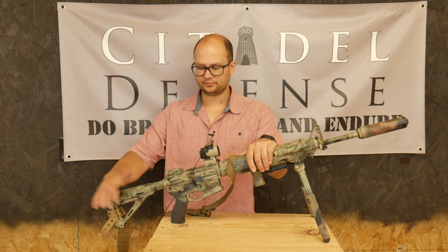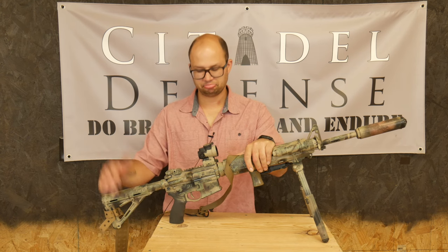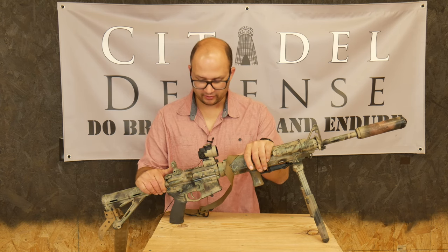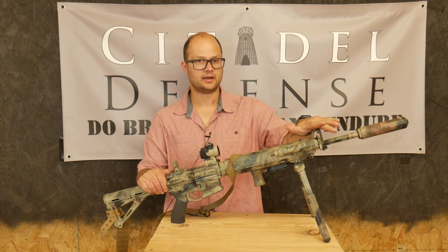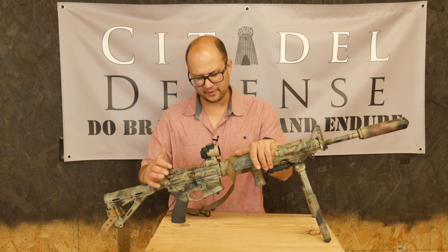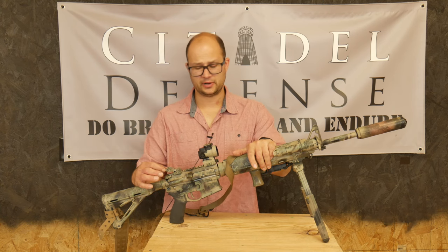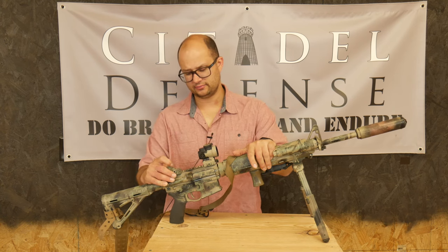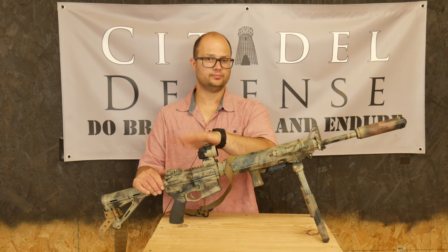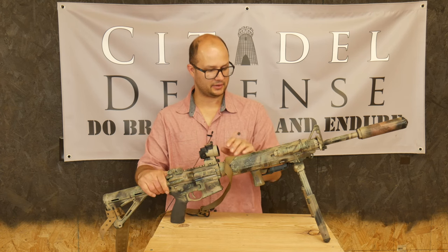Magpul stock here, just a carbine stock — I had it lying around so it got tossed on there. Some kind of rear flip-up sight here and then the front sight post. I painted over it — this might've been a BCM, might not have been, but it's metal. I think it cost like a hundred bucks at the time — a fancy flip-up metal sight. And then the MRO, because I had it lying around and it wasn't on a gun currently, so it got slapped on here.